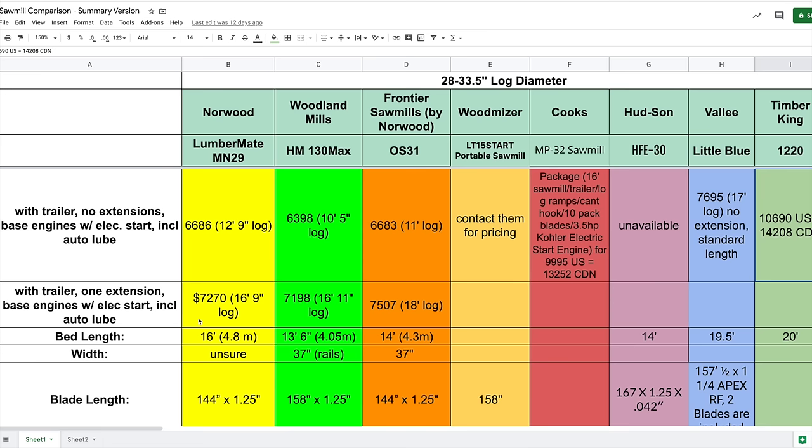If you want a trailer, one additional bed extension, base engine with electric start, and auto-lubrication, the Norwood MN29 comes to $7,270 Canadian for almost a 17-foot log. Similarly, the Woodland Mills HM130 Max is about $7,200 Canadian for a very similar log length at just under 17 feet — these two price very similarly.